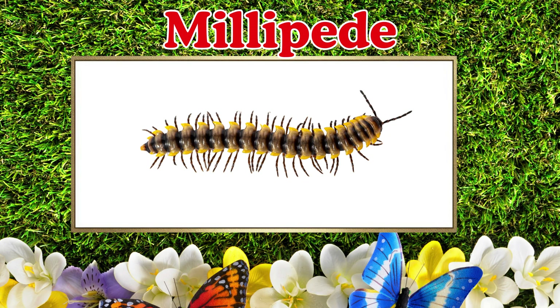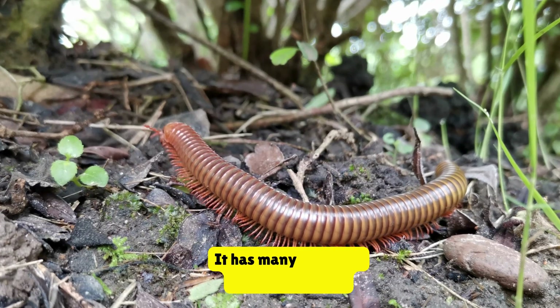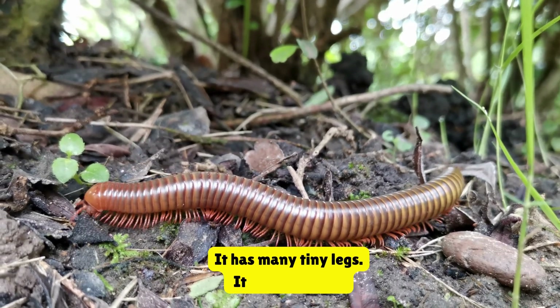Millipede. This is a millipede. It has many tiny legs. It moves slowly.